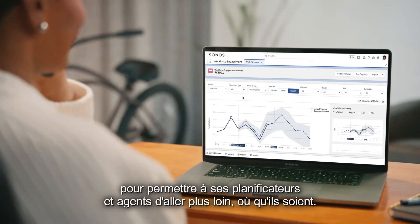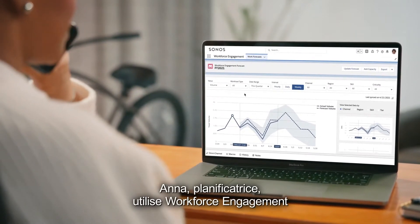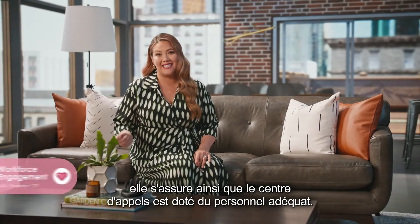They use Service Cloud to empower their planners and agents from anywhere. Anna, a planner, uses workforce engagement to forecast demand for customer service, making sure the contact center is properly staffed.